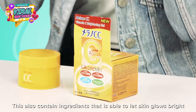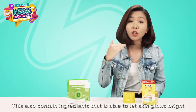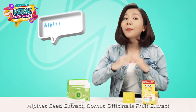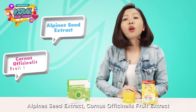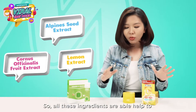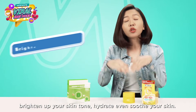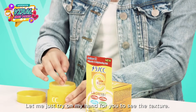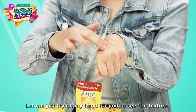This also contains ingredients that help your skin glow bright with new health and confidence, which are the Alpine Seed Extract, Cronus Officinalis Fruit Extract, and Lemon Extracts. All these ingredients are able to help brighten up your skin tone, hydrate, and even soothe your skin. Let me just try it on my hand for you to see the texture.